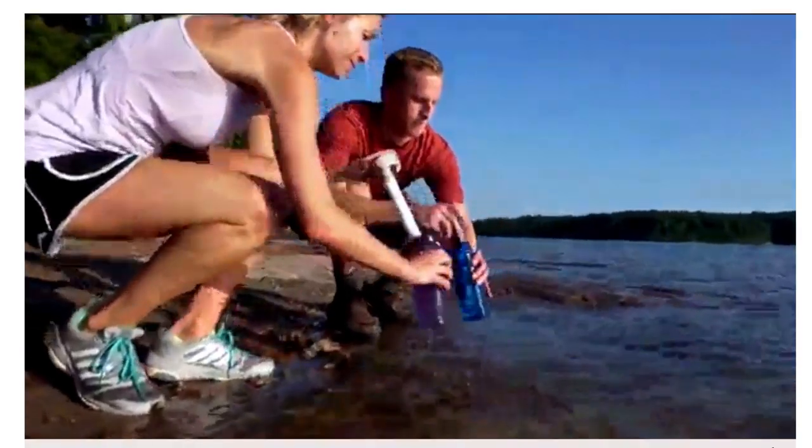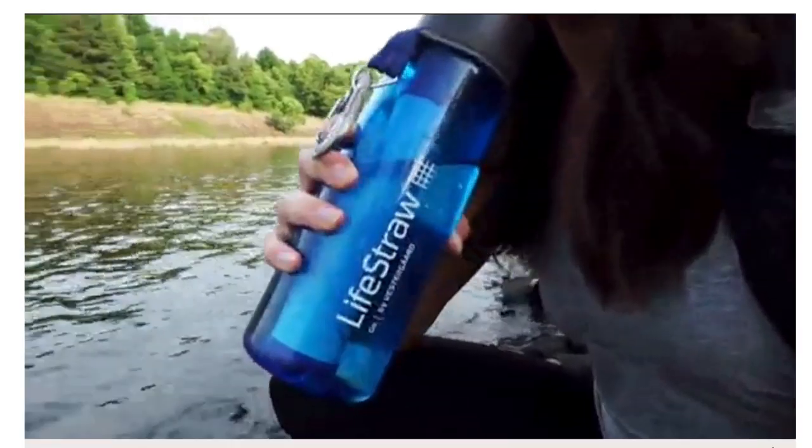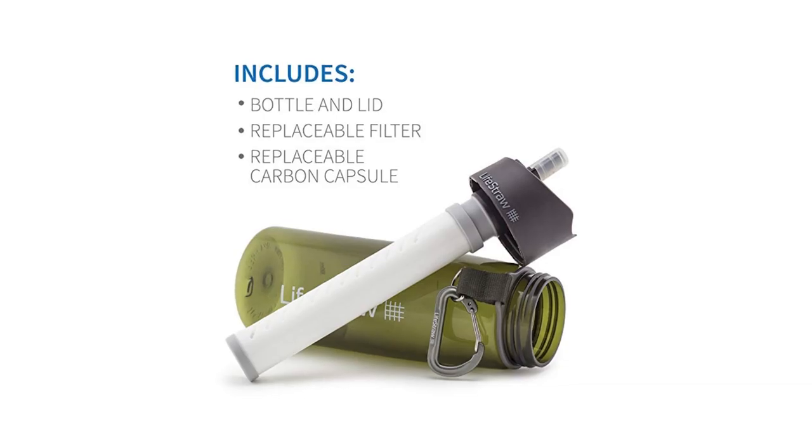This week we're looking at LifeStraw's filtered water bottles — water bottles you can take while hiking or on the go for everyday life, fill with any water, and it will reduce parasites, bacteria, and poor taste, giving you clean, good-tasting water out of any source. We're going to look at the packaging, the photos, and the brand experience.